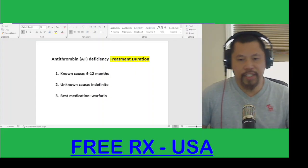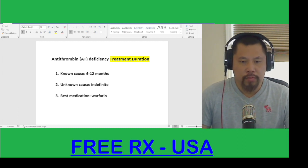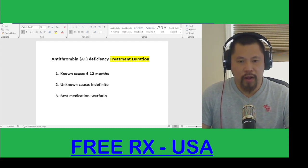Antithrombin, or AT, deficiency treatment duration — this is the blood clot disorder for one of the hypercoagulable states.